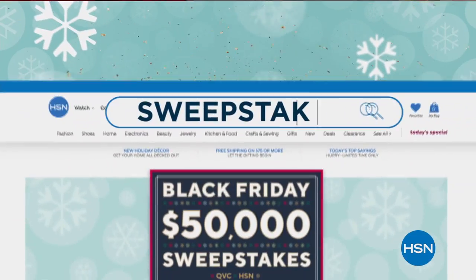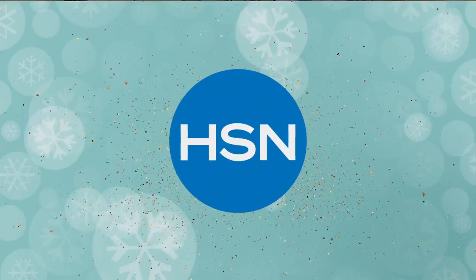Visit HSN.com and search sweepstakes to enter and for official rules.